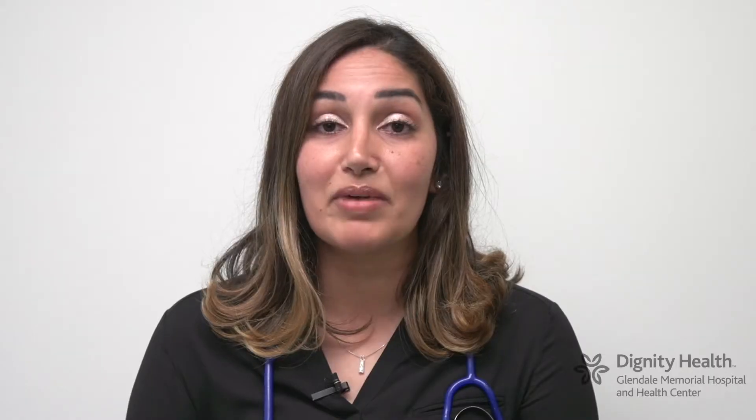I am Komit Sandhu. I'm a minimally invasive surgeon and I specialize in foregut disease such as reflux.